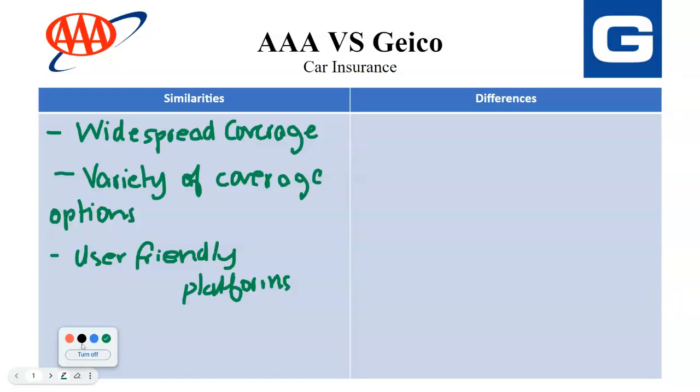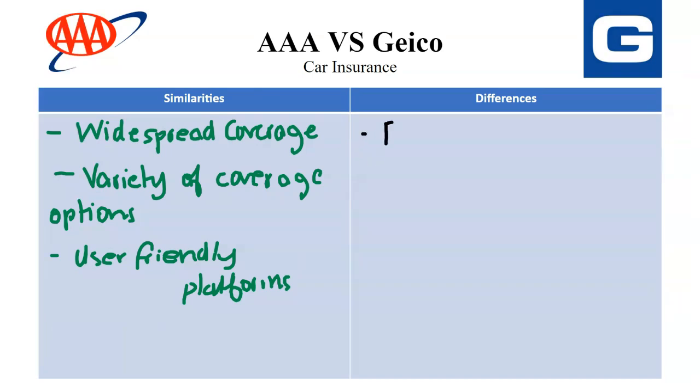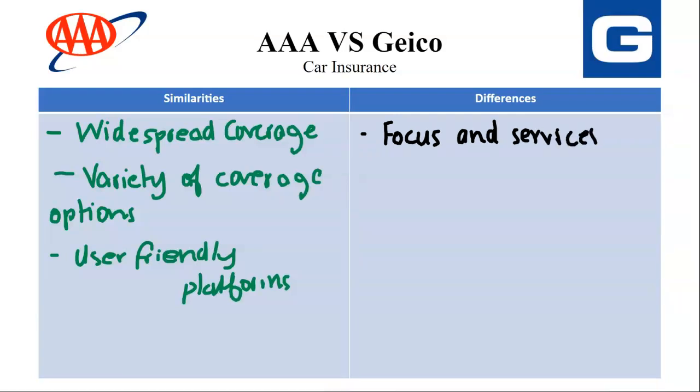Now we're going to look at the differences. The first difference is Focus and Services. For AAA, which leverages a membership model offering roadside assistance, trip discounts, and other member benefits alongside auto insurance, they prioritize a holistic approach to car-related needs. For Geekook, which primarily focuses on auto insurance, recognized for their streamlined online experience and competitive rates, they excel at providing core coverage options at an affordable price.